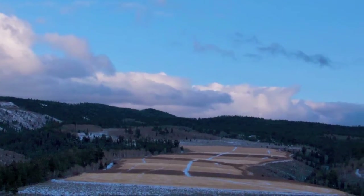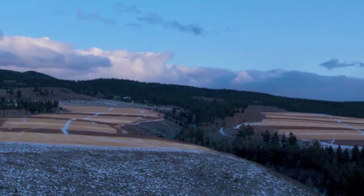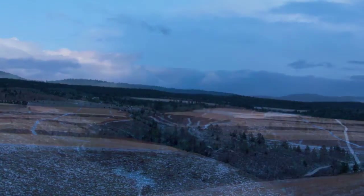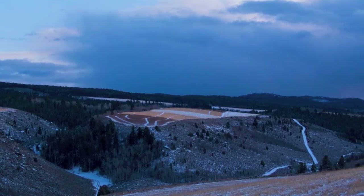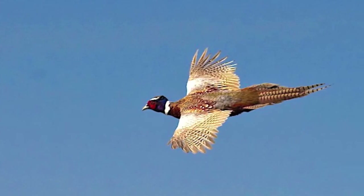You simply must experience a traditional pheasant and partridge shoot to truly understand why it's become an obsession for so many shooters around the globe. Blixton Company now makes it possible for an American shooter to have this experience, not only in Europe, but on our own continent.